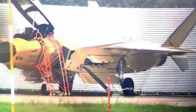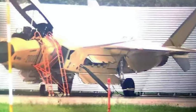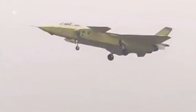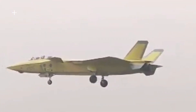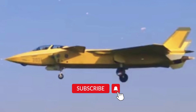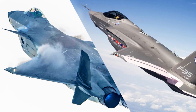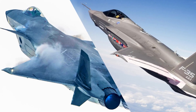A new photo has surfaced online showing the only two-seat stealth fighter in the world, the J-20 fighter. The photo shows a lot more details of this unique aircraft. The J-20 two-seat variant was first revealed last year, has made its first flight, and is being tested further. It is the only two-seat version of a stealth fighter, as the American F-22 and F-35 don't have a two-seat model.